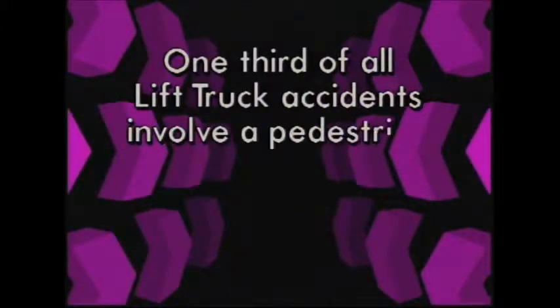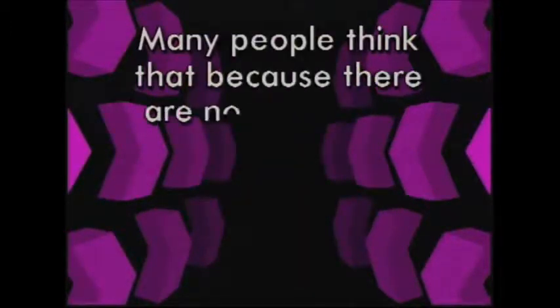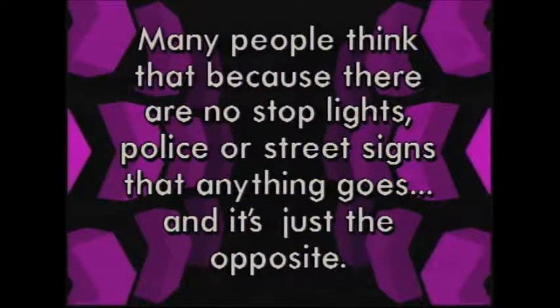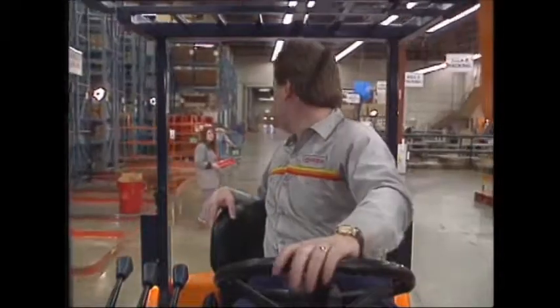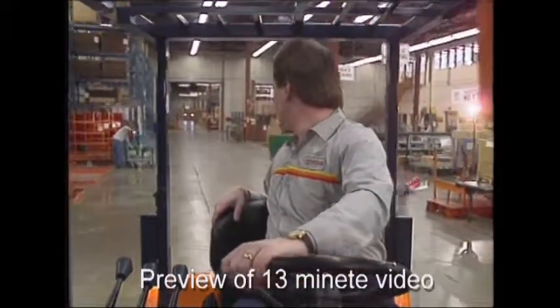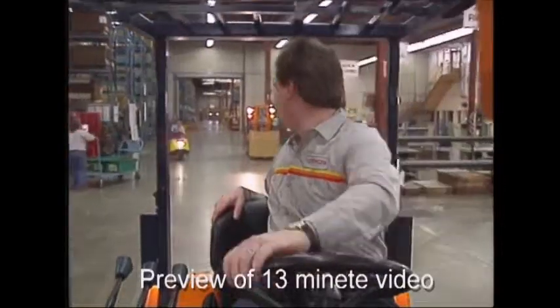One-third of all lift truck accidents involve a pedestrian being struck or run over by a lift truck. Many people think that because there are no stop lights, police, or street signs, that anything goes — but it's just the opposite. In fact, even greater care is needed because the environment is constantly changing. Pedestrians and lift truck operators need to understand each other and how they can keep the flow of products moving without endangering each other in the process.